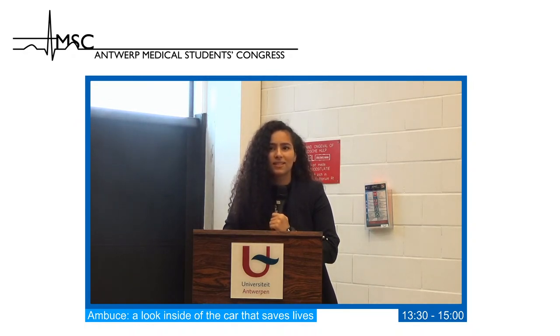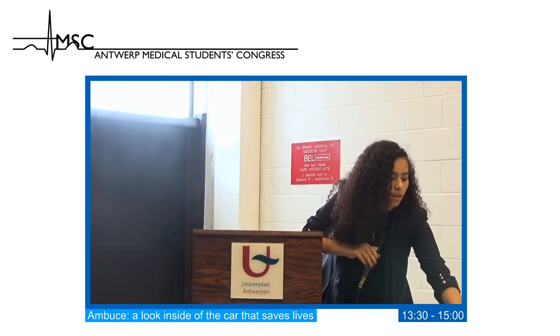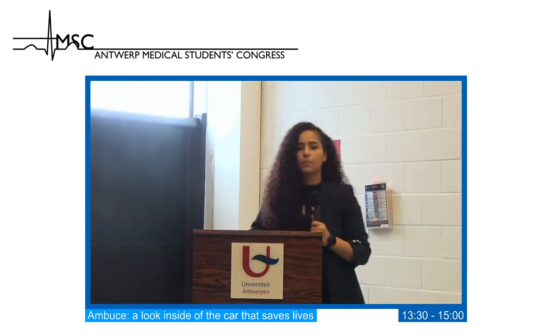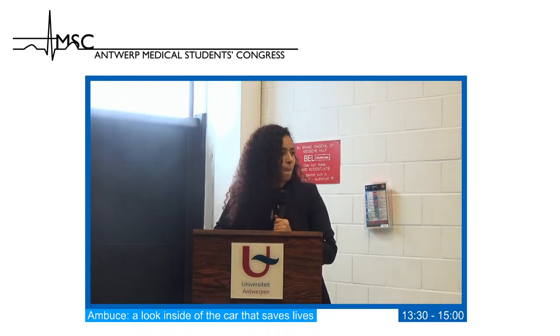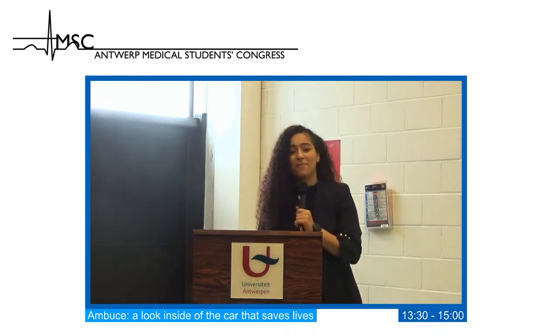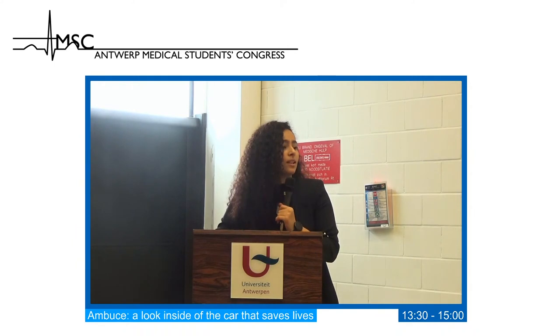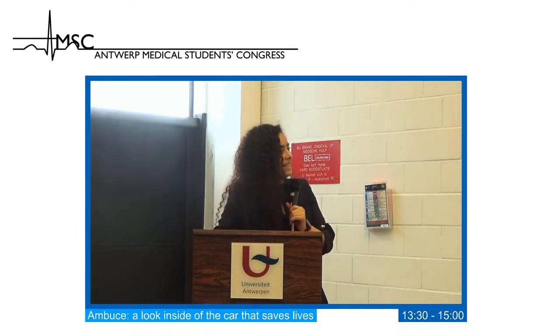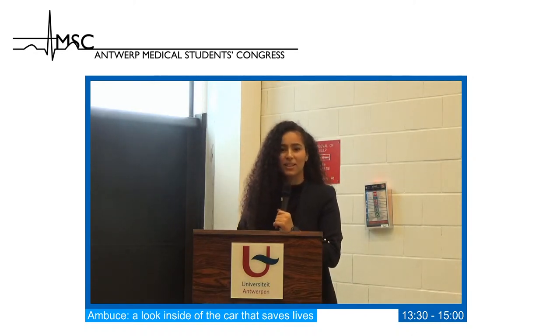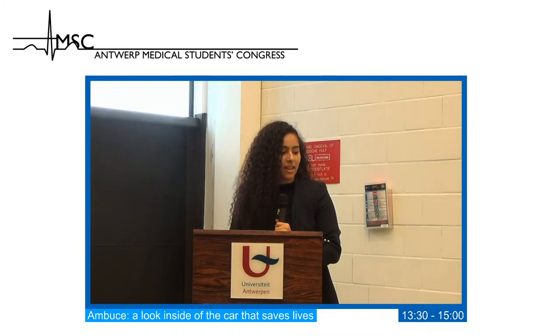The moderator closes the session: this was the workshop Ambulance. Special thanks to paramedics Jesse Delien and Tienke Gebrugers for the presentation and simulation. Thank you very much, and have a nice day.